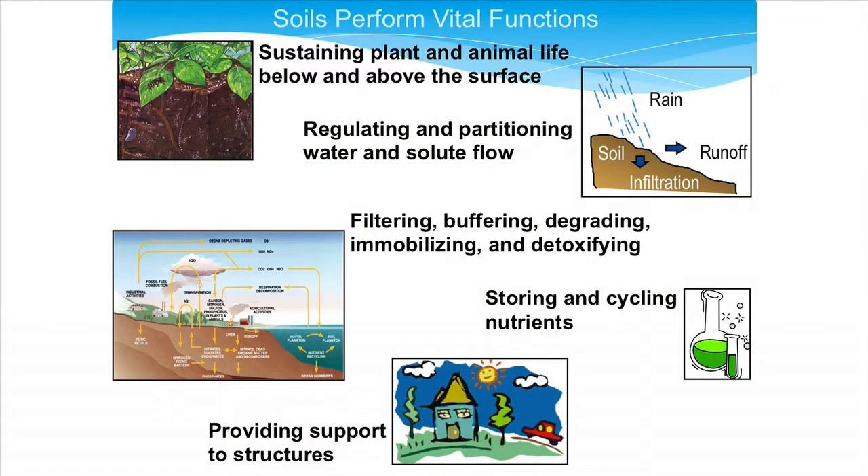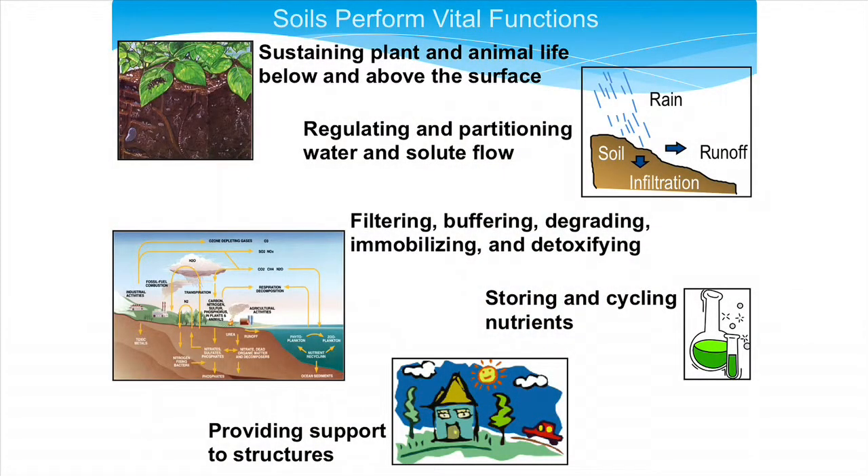The soil does a lot of vital things for the Earth. It sustains plant and animal life. Interestingly, there's actually more going on in the soil than above it — if you count the types and variety of organisms, there's a tremendous amount of life going on below. It also helps regulate water, controlling how quickly rainfall runs off the surface or penetrates. And it helps filter, buffer, and detoxify things.